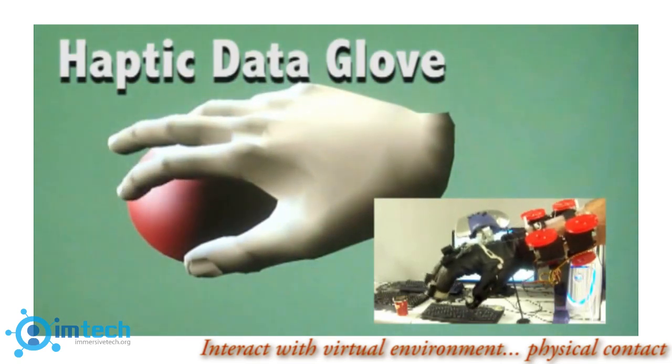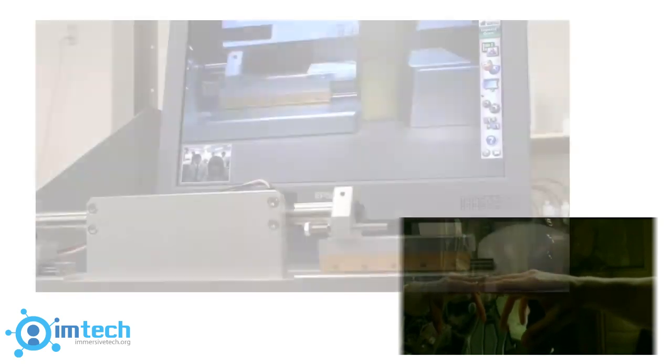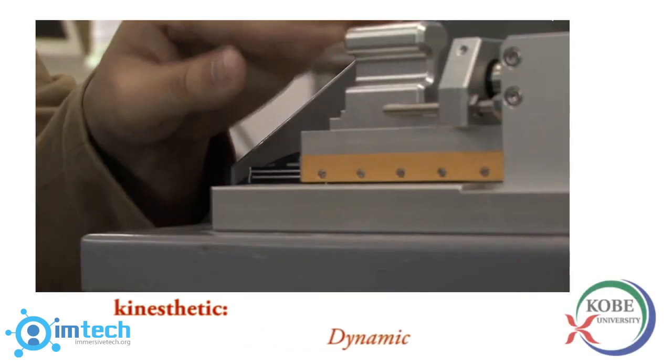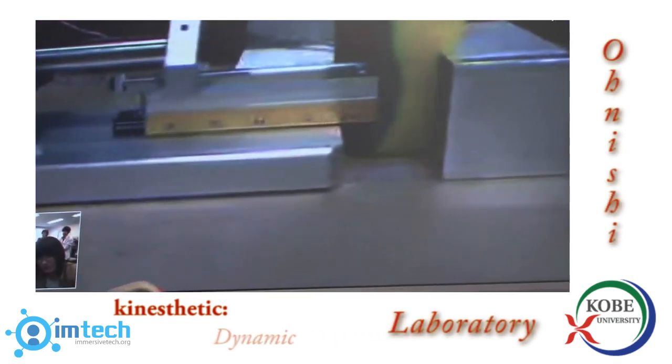There are two types of feedback: tactile and kinesthetic. Tactile feedback involves the sensation of touching an object, while kinesthetic feedback involves the dynamic feelings associated with the movement of something, as shown here by the robot hitting the sponge in Japan's Onishi Laboratory.